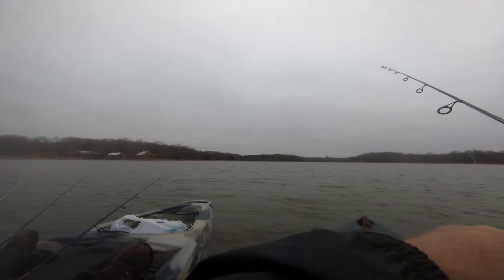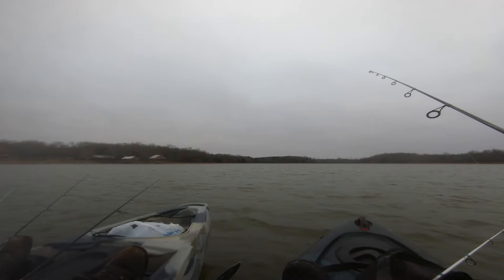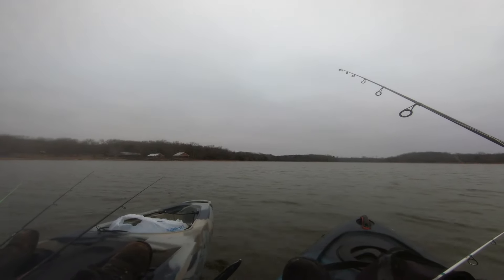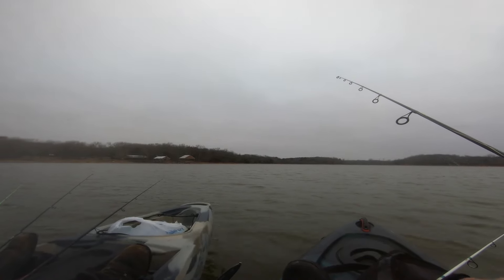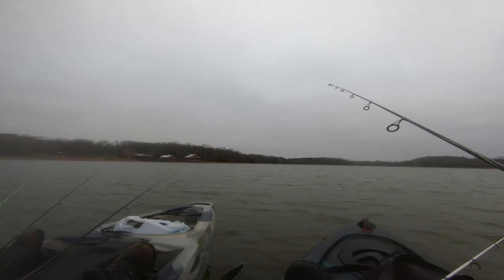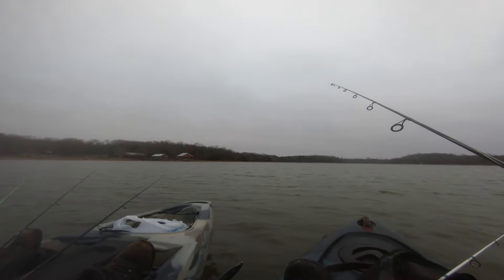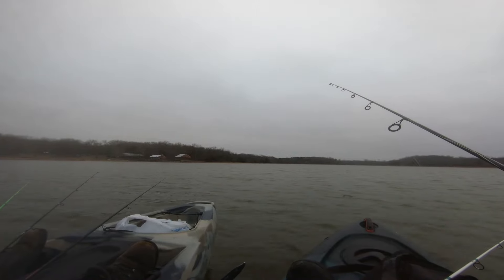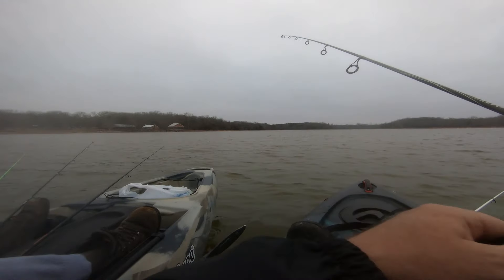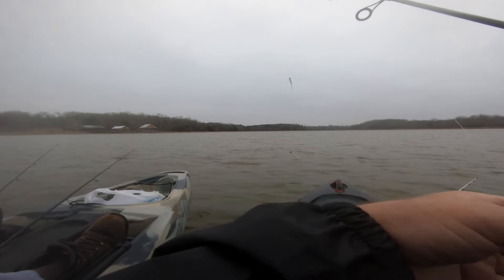I've been thinking about it for months — I need an anchor trolley on both sides. Two weeks ago I went and picked up this exact same kayak. I need to put an anchor trolley on either side of that one too. Hey, it worked out — it's back in front of me again!